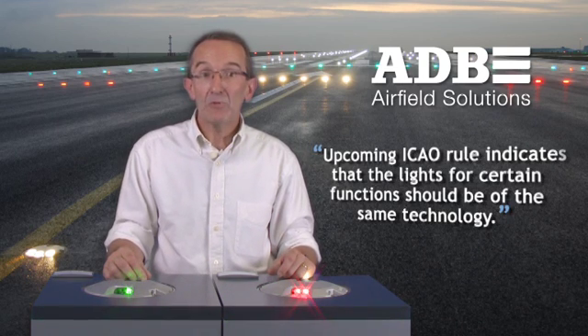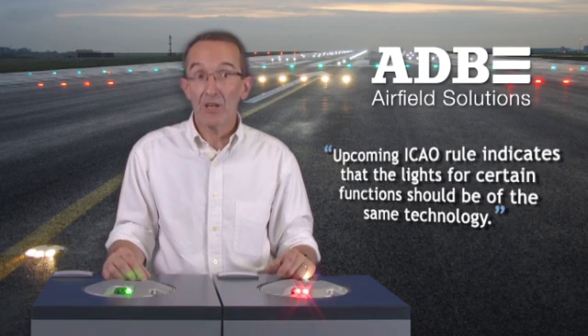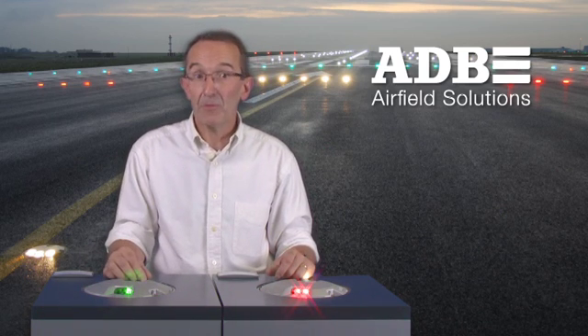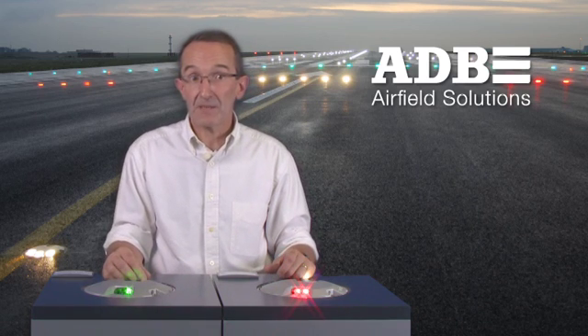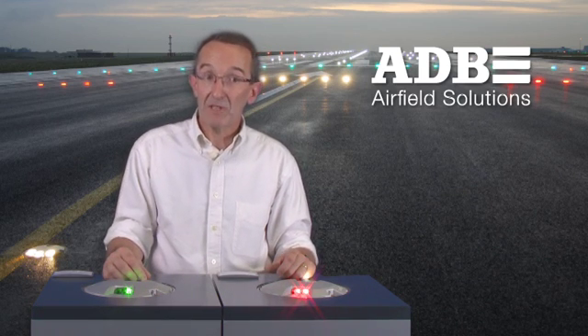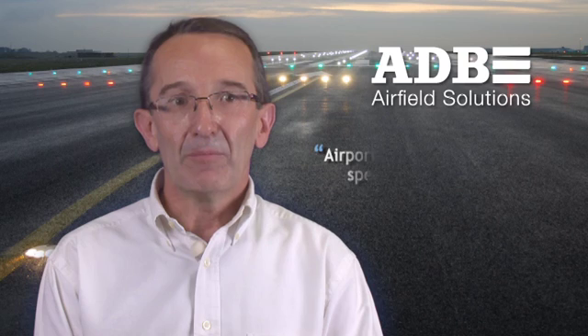An upcoming ICAO rule indicates that lights for certain functions — for instance the runway centerline or edge — should be the same technology, either LED or halogen, to avoid confusing the pilots. This is why we gradually launched our LED solutions from taxiways to runway, including elevated lights and LED signs. The same circuit can be used when switching from halogen to LEDs, except that transformers and tap-setting of the CCRs can be adapted to achieve increased efficiency. Basically, airports can decide upon the speed of transition, but LED is clearly the way forward, and it is a matter of time, not adaptation.